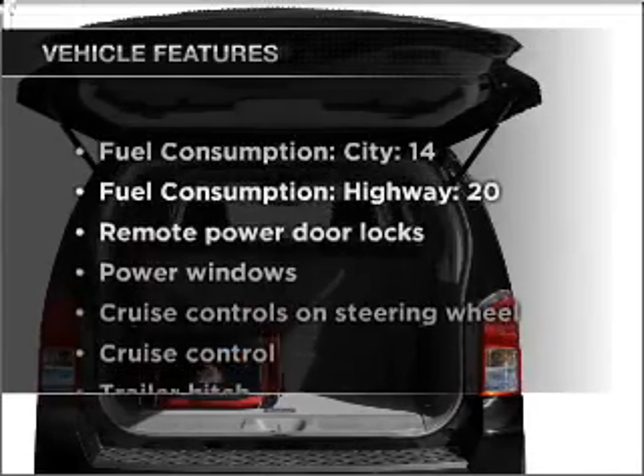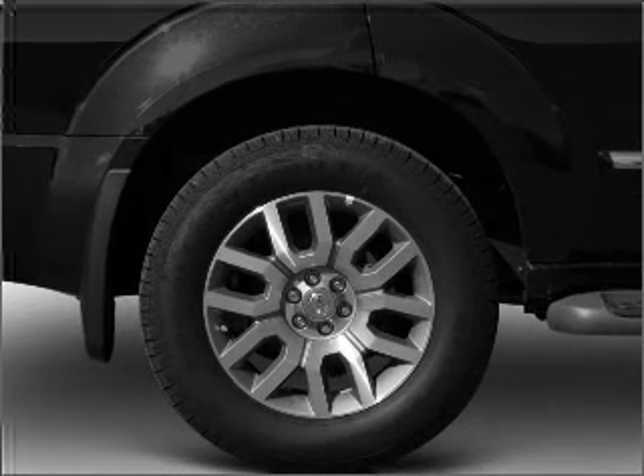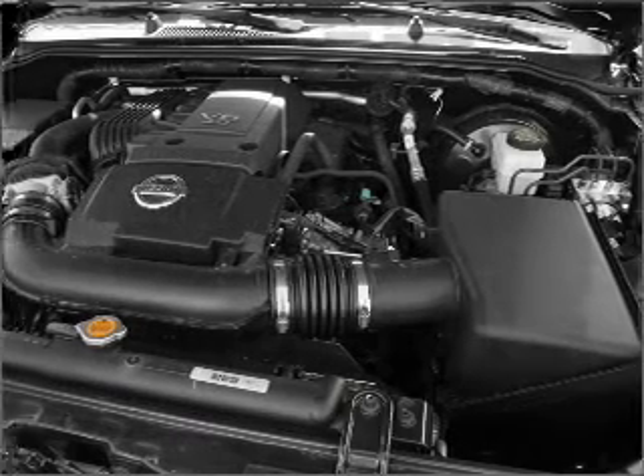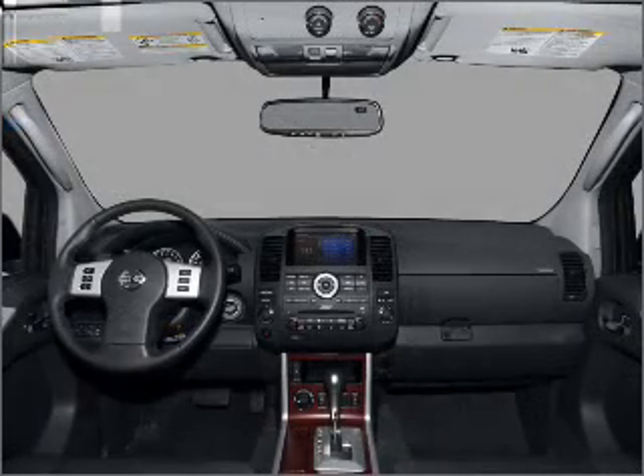Plus, enjoy these notable features that are included in this vehicle: power door locks, power windows, power steering, cruise control, power mirrors, an alarm system, and an adjustable tilt steering wheel. Call today to schedule a test drive.